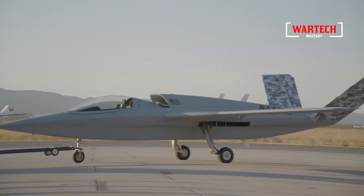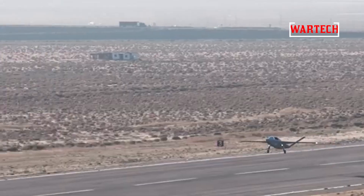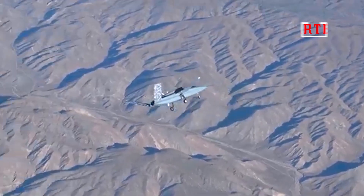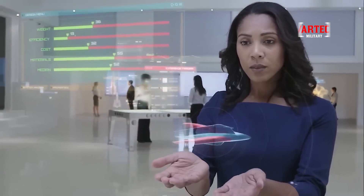So, how did the Model 437 Vanguard perform during its maiden flight? The answer: brilliantly. The aircraft soared through the skies, demonstrating remarkable agility, stability and efficiency. The first flight wasn't just a routine check — it was a validation of Northrop Grumman's vision for the future of aircraft manufacturing. Every maneuver, every turn, every climb was a testament to the rigorous digital validation that took place beforehand.